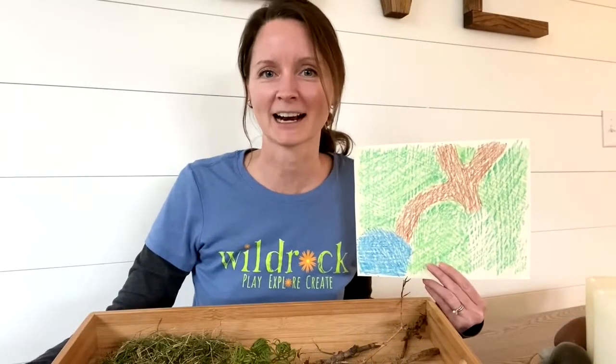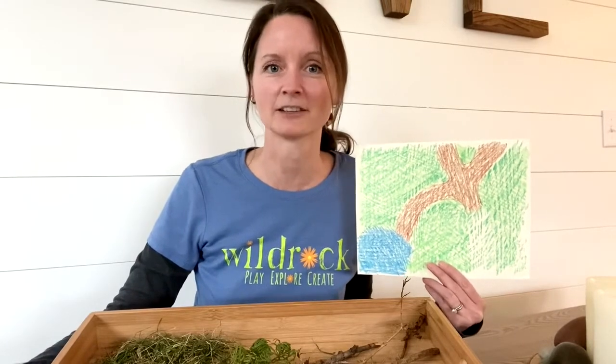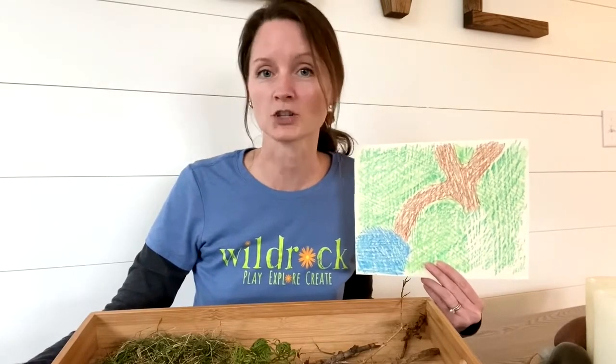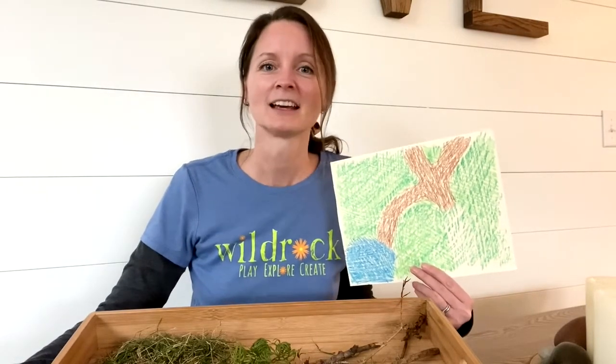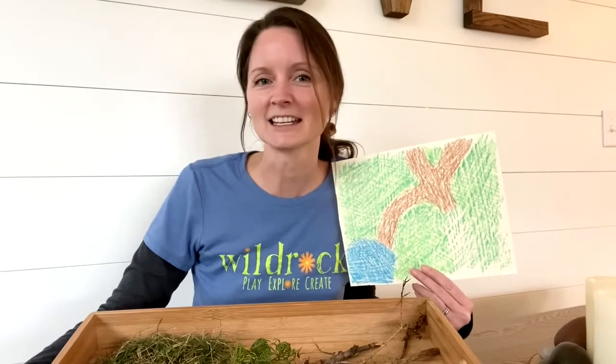Take a picture or video of your tiny world habitat and send it to us at Wild Rock. The Wild Rock Tiny World Habitat Contest runs from now through the end of February. The first week in March, we're going to pick one winner to win a virtual visit with one of Wild Rock's education animals. So send us those videos, send us those pictures!